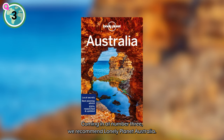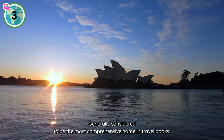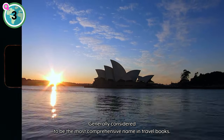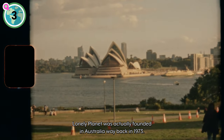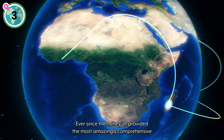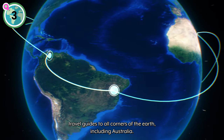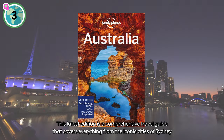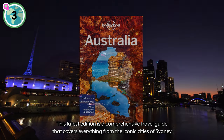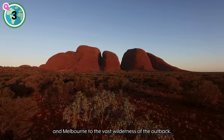Coming in at number three, we recommend Lonely Planet Australia. Generally considered to be the most comprehensive name in travel books, Lonely Planet was actually founded in Australia way back in 1973. Ever since then, they have provided amazingly comprehensive travel guides to all corners of the earth, including Australia. This latest edition covers everything from the iconic cities of Sydney and Melbourne to the vast wilderness of the outback.